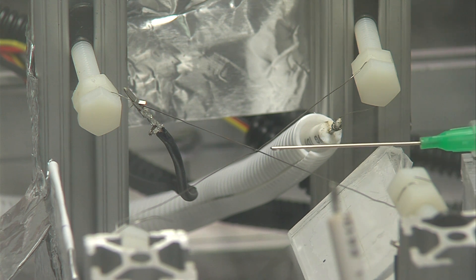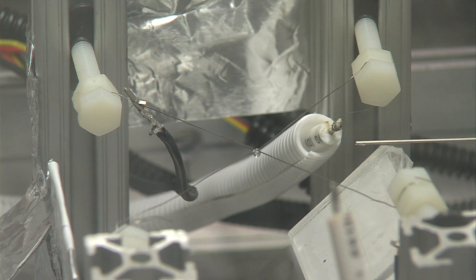"So the needles come in to push the droplet onto the cross fiber, then we drop down another motor to drop a spark on it and it'll ignite."